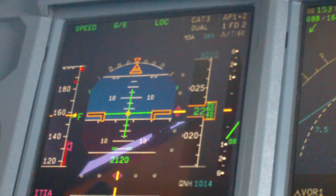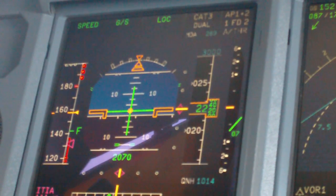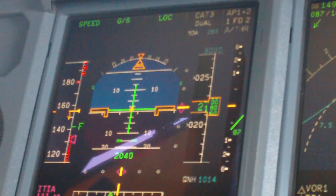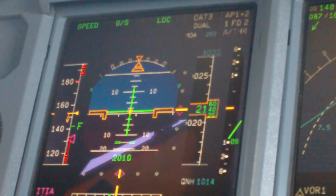7189 AMT, vacated and left taxiway, NCH, contact ground 121.7. Chief 5. NCH, wind 121.7, confirm.